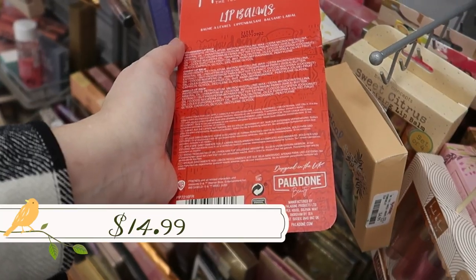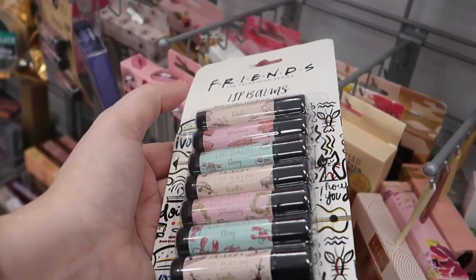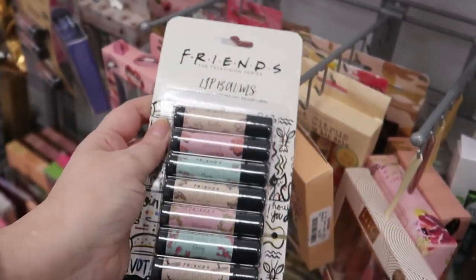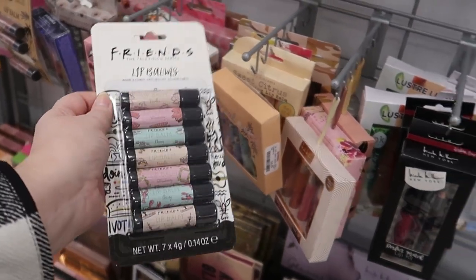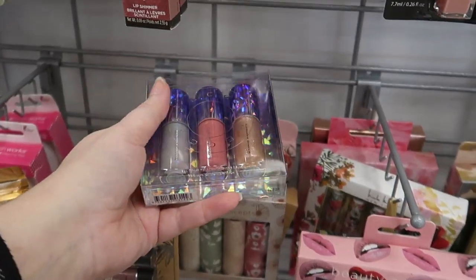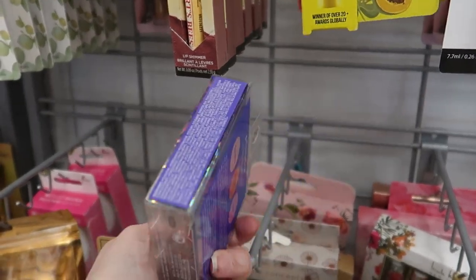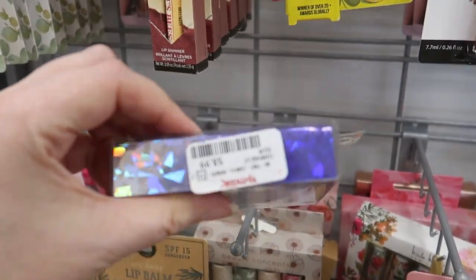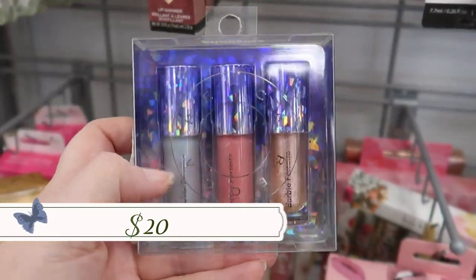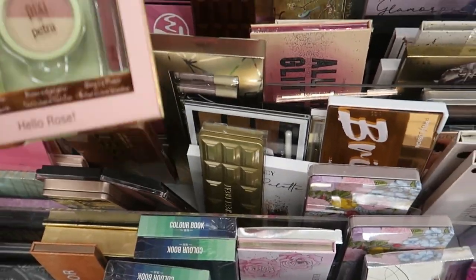Over here is a Becca lip balm set — seven lip balms for $6.99. They have vanilla, strawberry, and cherry flavors. There are a lot of Friends lip balms in the store today! We also have the Becca Barbie collection lip trio from Christmas, $8.99 — you get three minis: Sparkle, Foiled, and Facet.